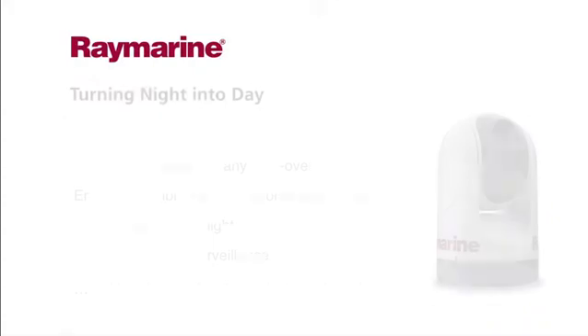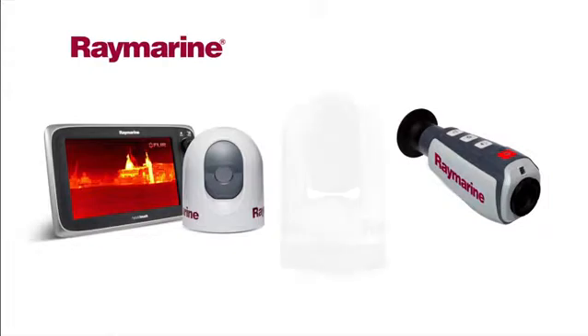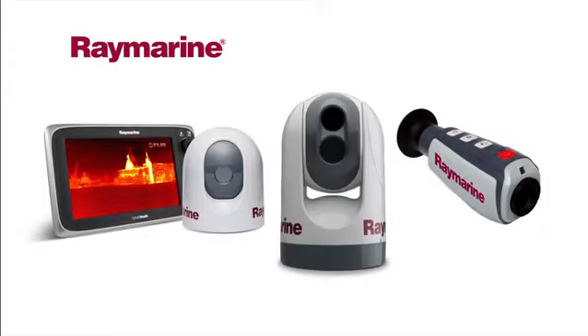There are four types of thermal night vision cameras within the range: handheld, fixed mount, pan and tilt, and even a gyro stabilized version to give boaters the power to see clearly in total darkness.